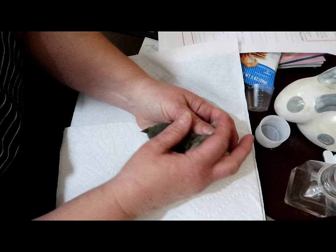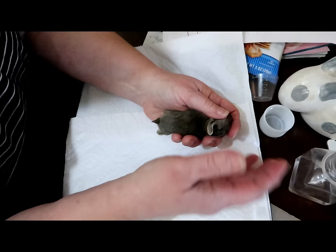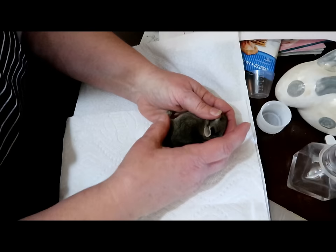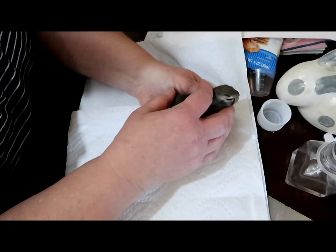Bunnies are a very high-stress animal. They actually have a mechanism that will cause them to have a heart attack if they're super frightened. It's kind of nature's way of saying, "Hey, we know you're a prey animal — if a hawk gets you, at least you can be deceased by the time he eats you." "I never thought about it that way."